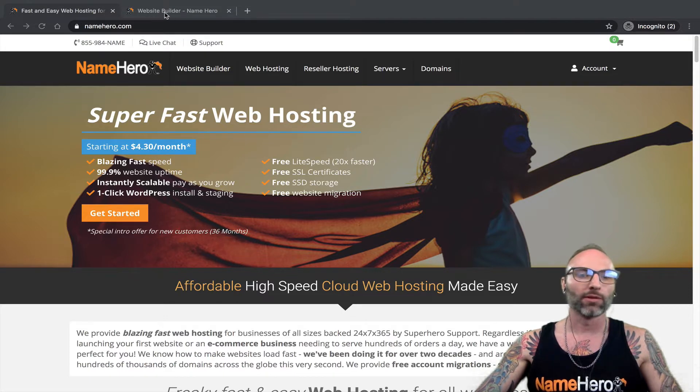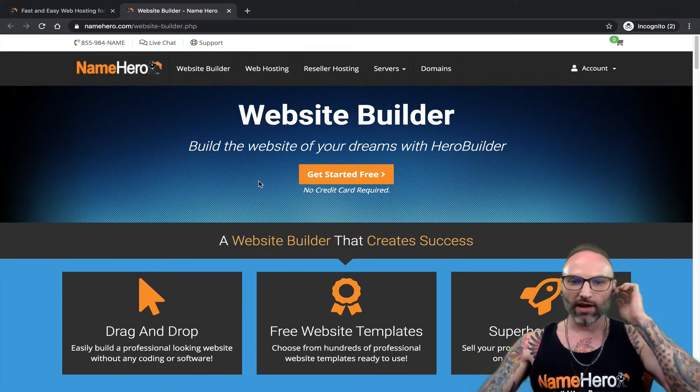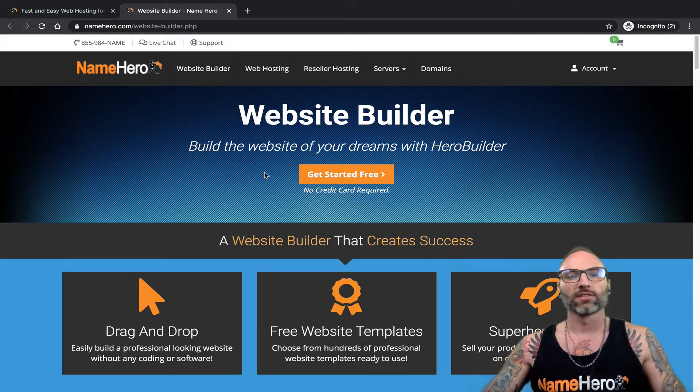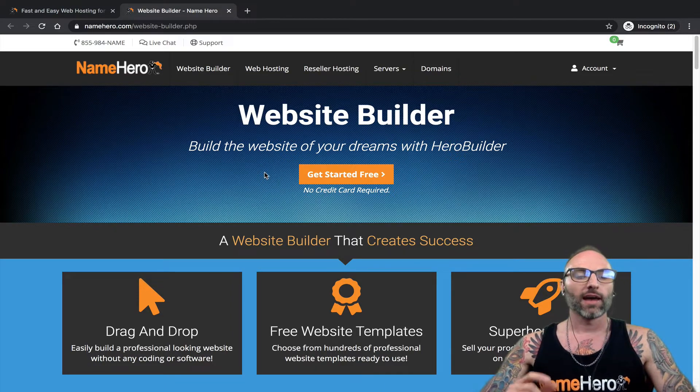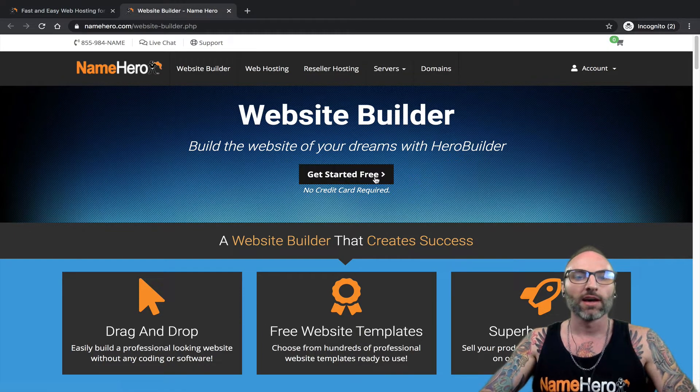I'm going to head over to our website builder page — if you click this link at the top it'll take you to where I'm going. If you haven't seen any of my other videos on Hero Builder, this is the home page for it and where you would get started on your trial. It's a seven-day free trial, no credit card required — you can test out Hero Builder, play around with it, start building your website, and we even give you a public-facing subdomain so you can check it out live and send it to your friends, family, and colleagues, and view it across multiple devices.